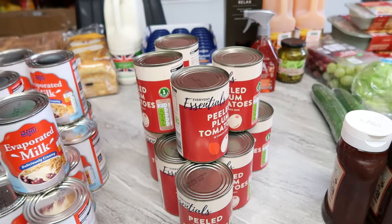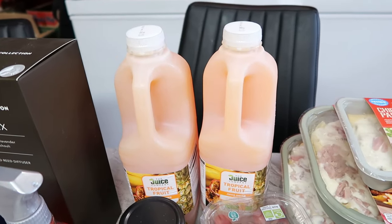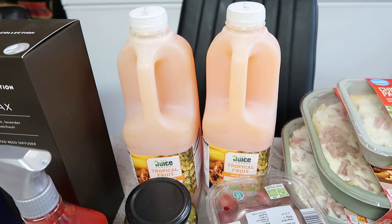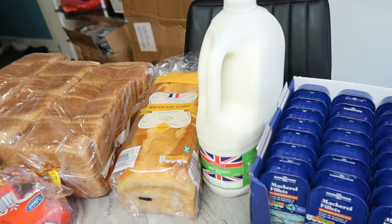Then I got tropical juice — 1.49 each and I got two of them. I also got some skimmed milk, the big green one, for 2.15.